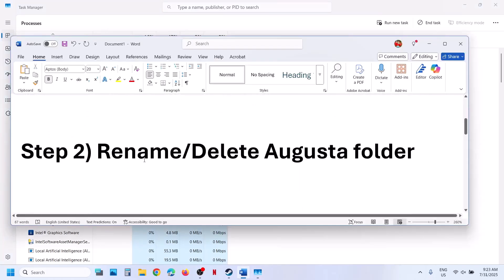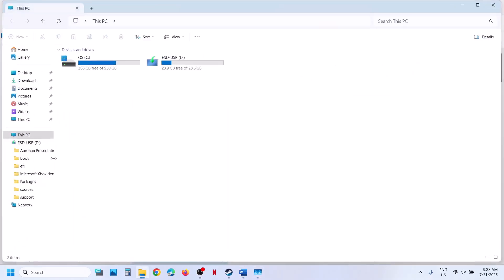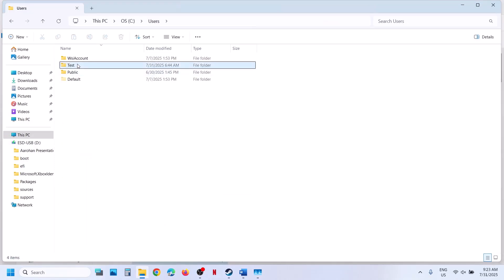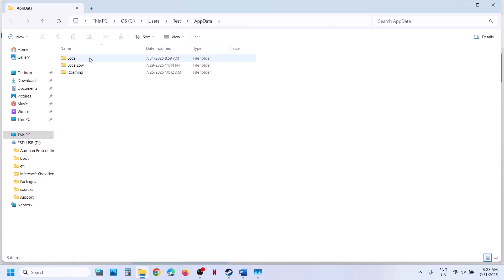Still not working? Rename or delete the Augusta folder. For this, go to file explorer, go to This PC, open the C drive, open the users folder, open your username folder, then open the AppData folder. If you don't see AppData at the top, click on View, select Show, put a check on hidden items, and then open the AppData folder. Open the Local folder.